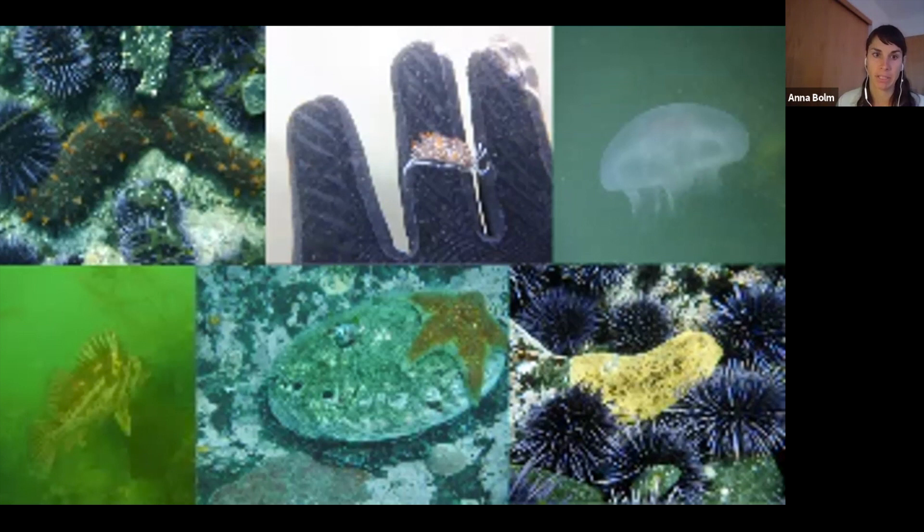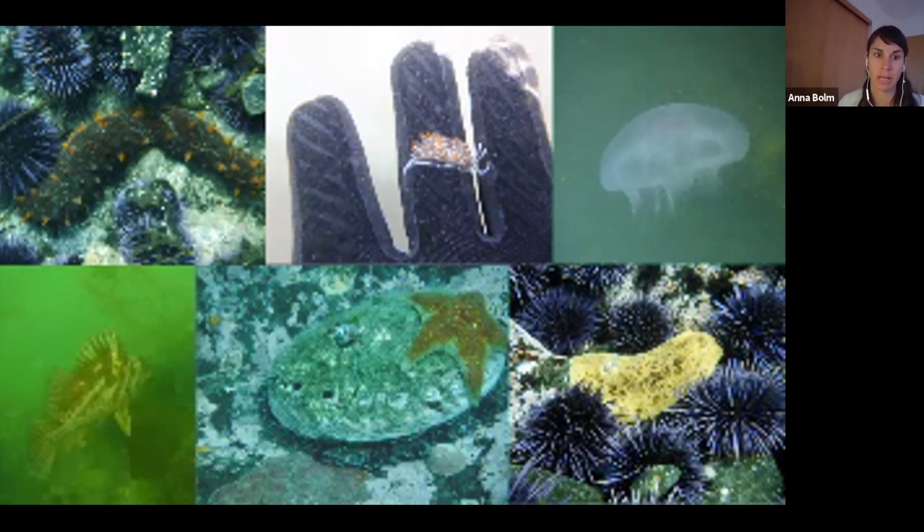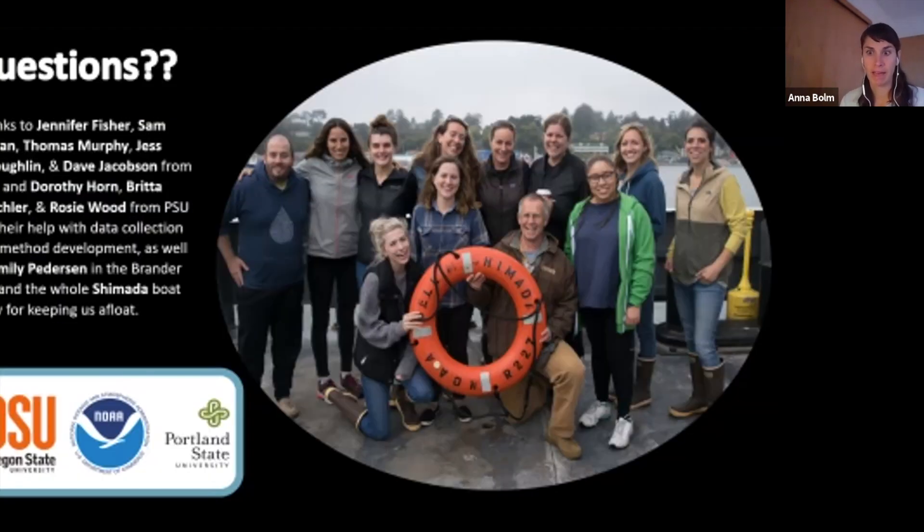I also have pictures of a couple of my favorite little guys I see while diving: a sea cucumber, nudibranchs, jellyfish, copper rockfish which I think are really beautiful, and abalone and sea stars. I just love going in the water because you never know what you're going to see and it's different every dive. That's all I have — if anyone has any questions I'd be happy to answer them. I wanted to thank everyone who helped me get to where I am, including everyone on the Shimada who helped with collection, and my parents in Central United States who are listening in right now.